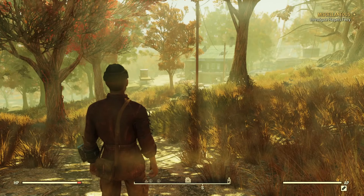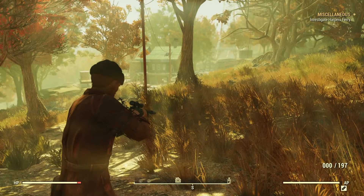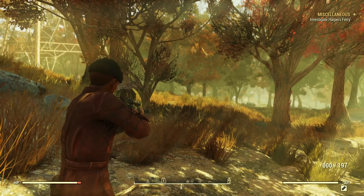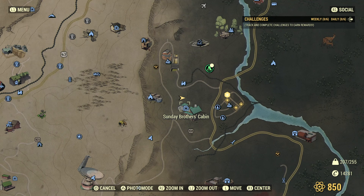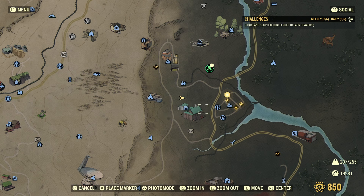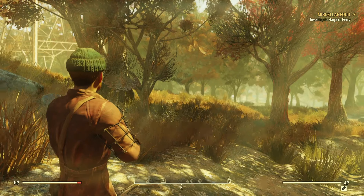Here we are out in the mire. This is the Sunday Brothers cabin — it's normally got some ghouls hanging about. On the map we're here — I'm not quite sure why I came so far out, I thought we'd be a little bit closer. This is the boroughs north and south which we've been to. We've got three points to investigate at Harper's Ferry, and there's also this enclave event. Anyway, let's get going.